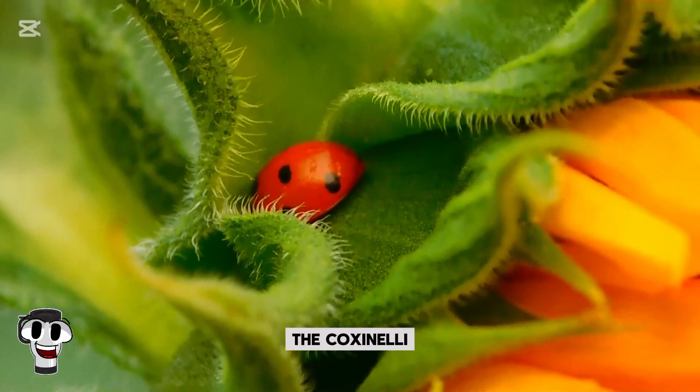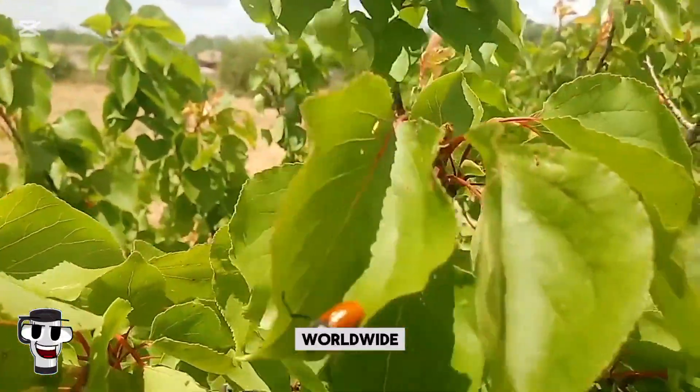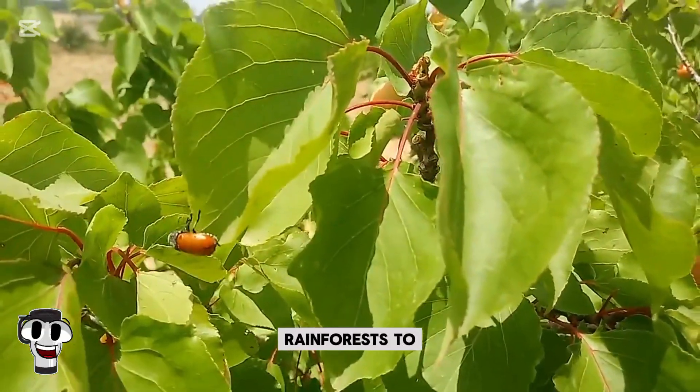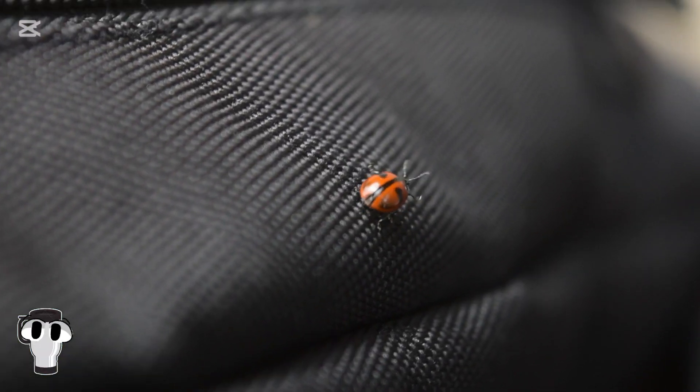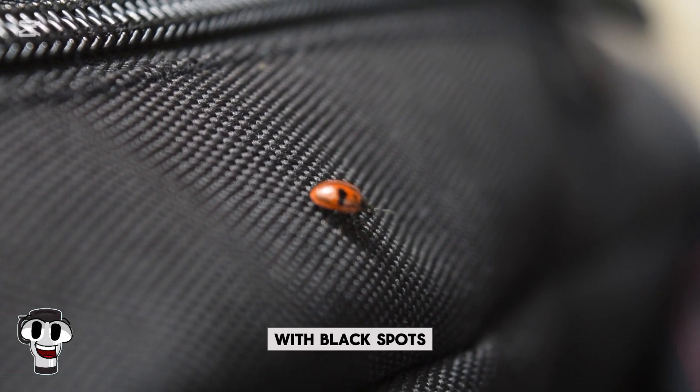Ladybugs belong to the Coccinelliidae family, a group with over 5,000 species worldwide, ranging from tropical rainforests to your backyard garden. Their most famous feature — the little red shells with black spots — is iconic.